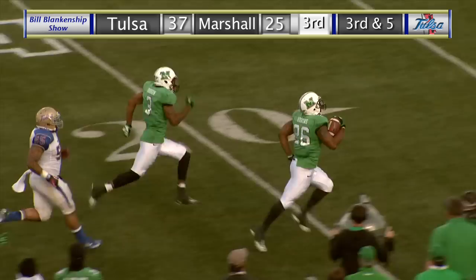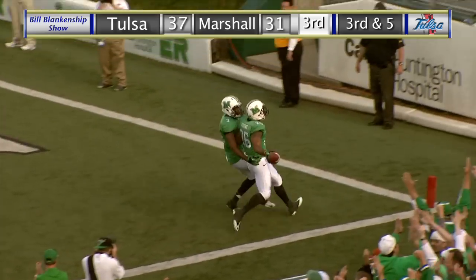It's a foot race — 50, 40, 30, 20, 15, 10, 5 — touchdown Marshall!